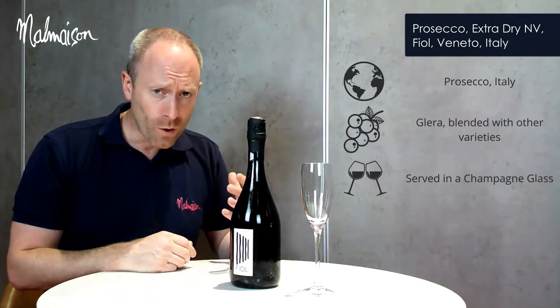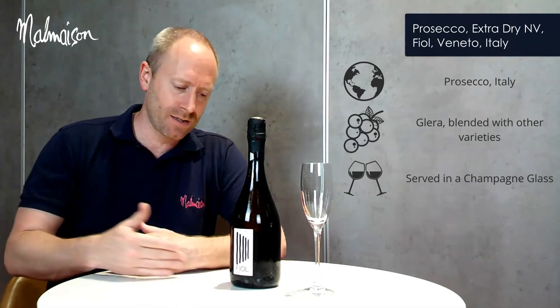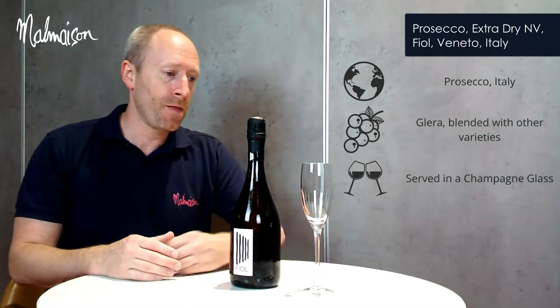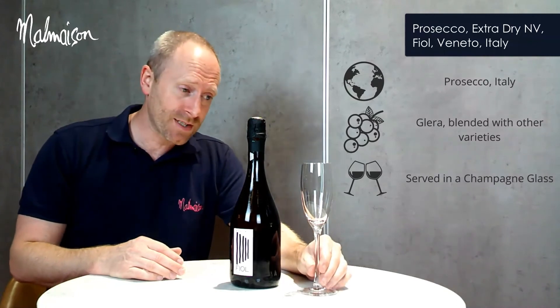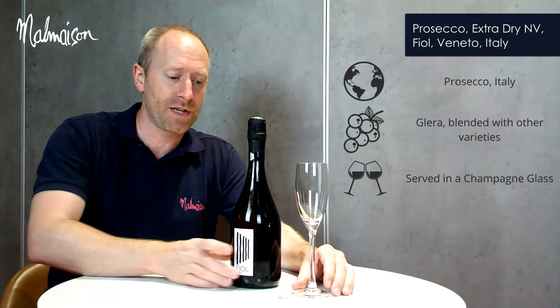This Prosecco will go well with a variety of dishes on the menu, especially your lightest dishes — your seafood dishes, your salads, and your starters. The perfect serve for the Prosecco is a champagne glass, which is what we serve all our sparkling wines in.